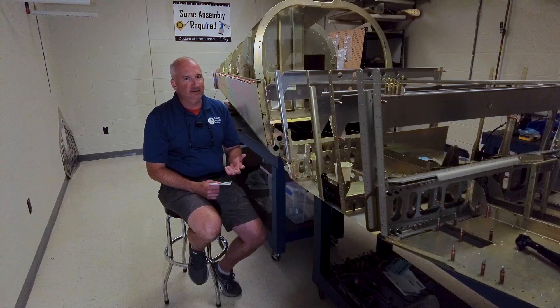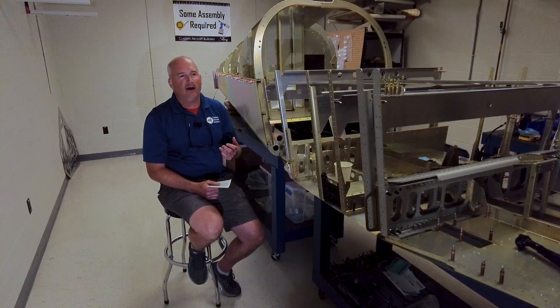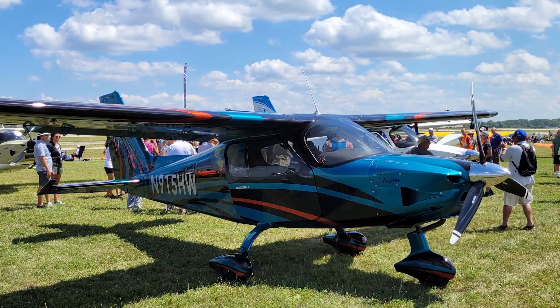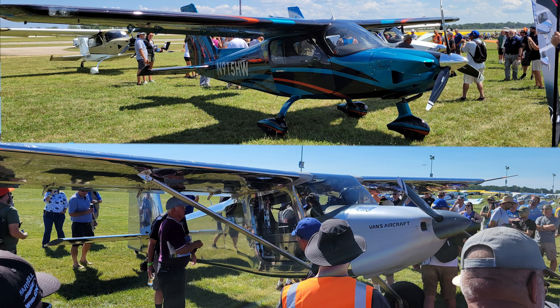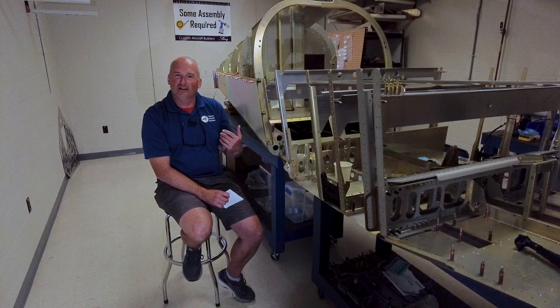The Sling High Wing has created the modern 182 — it's really a family airplane, a traveling airplane, not a STOL airplane like the RV-15. The two are really not that comparable, but nobody knew until the RV-15 showed up and then a few days later when the High Wing showed up. Looking them over, it was easy to see they're just two completely different airplanes going after two completely different markets.